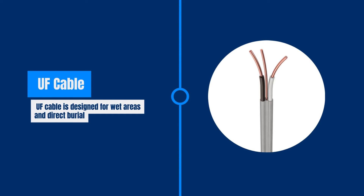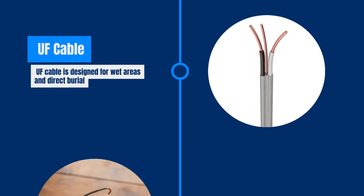UF cable, or underground feeder cable, is a special version of NM cable with insulated wires and a gray outer layer. It's perfect for wet areas and burying directly underground.